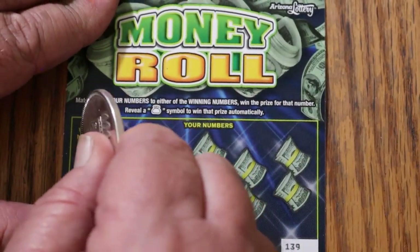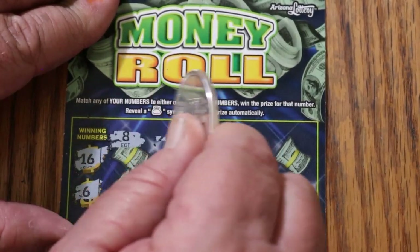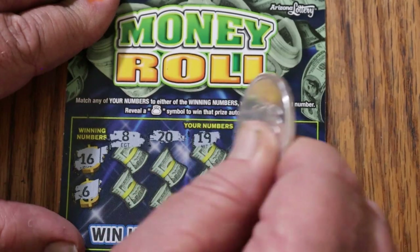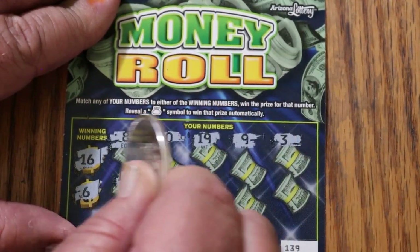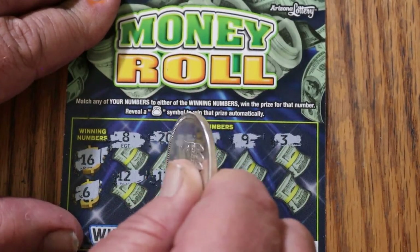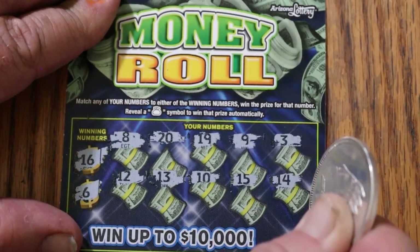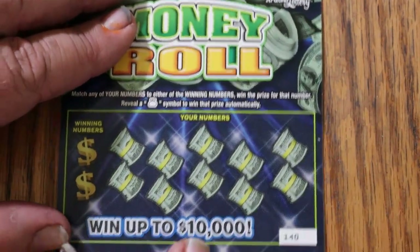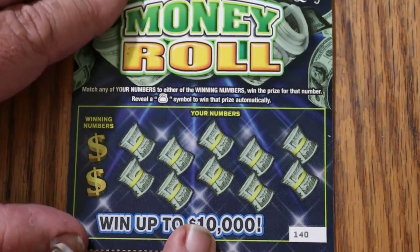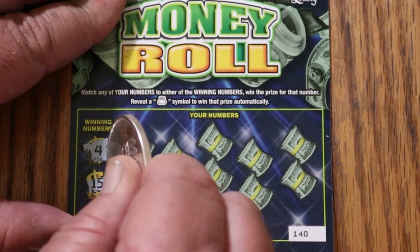Ticket 139, looking for 16 and 6. Numbers: 8, 20, 19, 9, 3, 12, 13, 10, 15, and 14. The top prize went up to $10,000, huh? If I hit $10,000 on a $2 ticket, I'm going to have to call the paramedics.